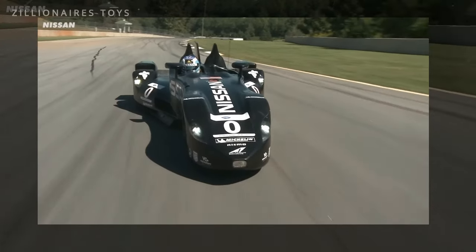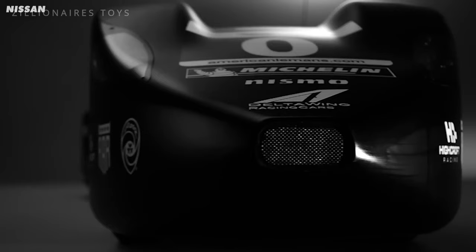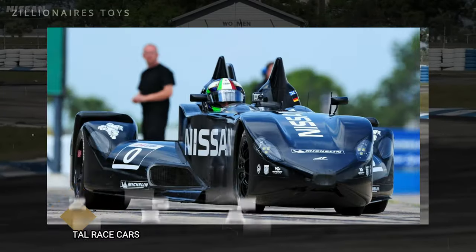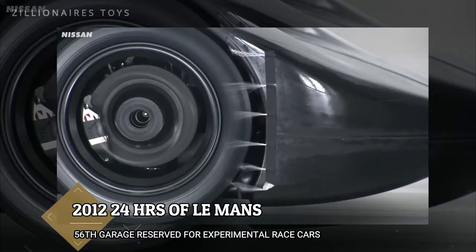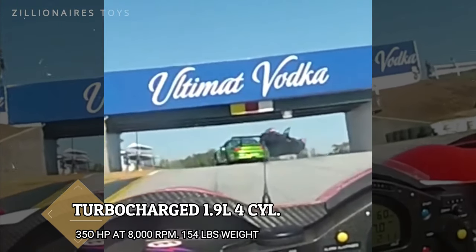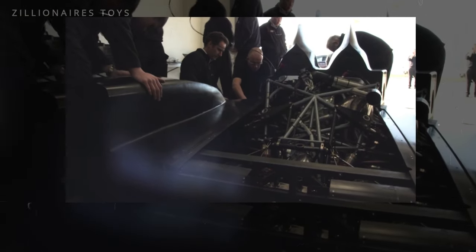With a design reminiscent of a Batman movie, the Delta Wing is a marvel of engineering. It forgoes conventional aerodynamic features like spoilers, instead using two tunnels beneath the car to generate downforce. The Delta Wing made its track debut at the 2012 24 Hours of Le Mans, taking the 56th garage reserved for experimental race cars. The race started well, but it retired after colliding with a concrete barrier on the 75th lap. Up until 2016, an evolved version powered by a turbocharged 1.9-liter four-cylinder engine producing about 350 horsepower continued to compete in endurance events.